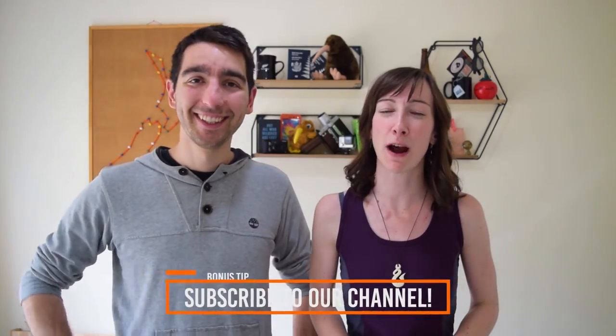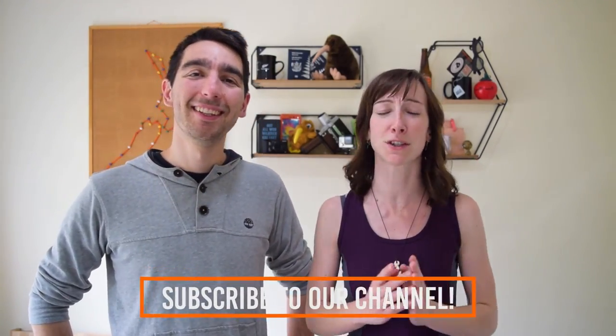Hi guys, we're Robin and Laura, the team behind BackpackerGuide.nz, helping you plan an epic backpacking trip in New Zealand. In this video we are going to be talking about how expensive it is to travel around New Zealand and how to budget for the perfect backpacking trip down under. Remember that every price we give you in this video will be in New Zealand dollars — we'll put a link in the description to a converter so you can convert it into your own currency.